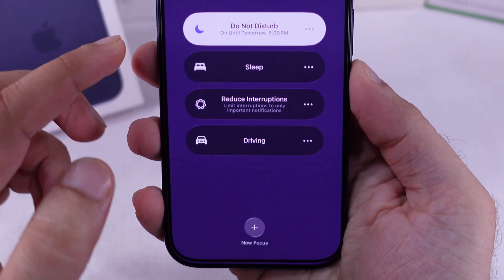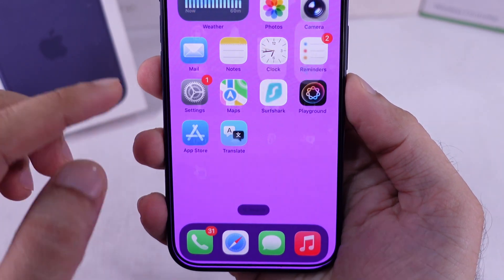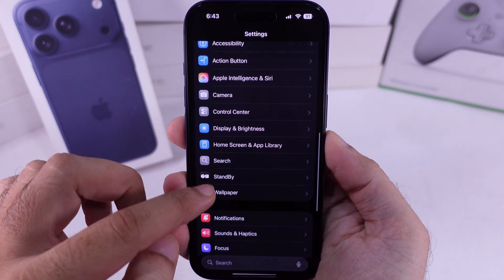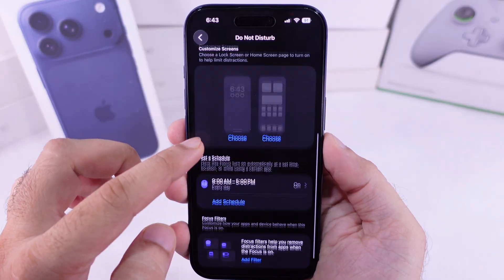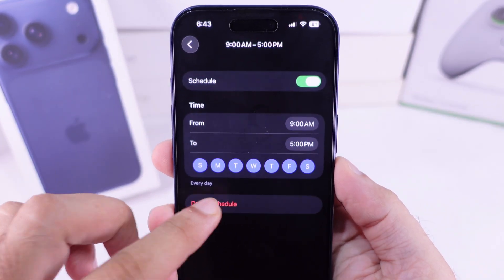If Do Not Disturb is turned on automatically and scheduled, then delete it first. Open the Settings app, scroll to Focus, and tap on Do Not Disturb. Remove all people if you added them and delete any schedule if you added it.